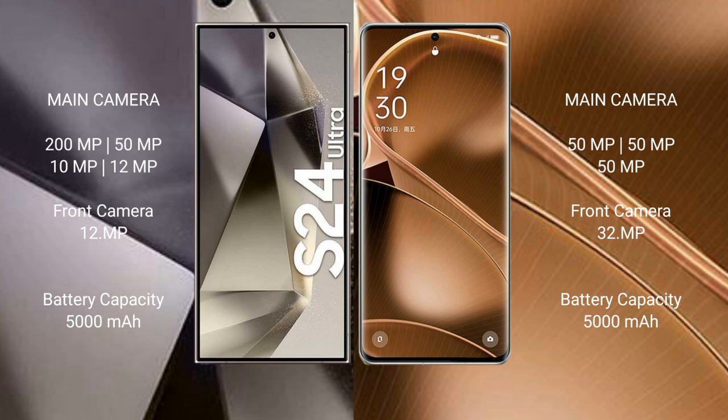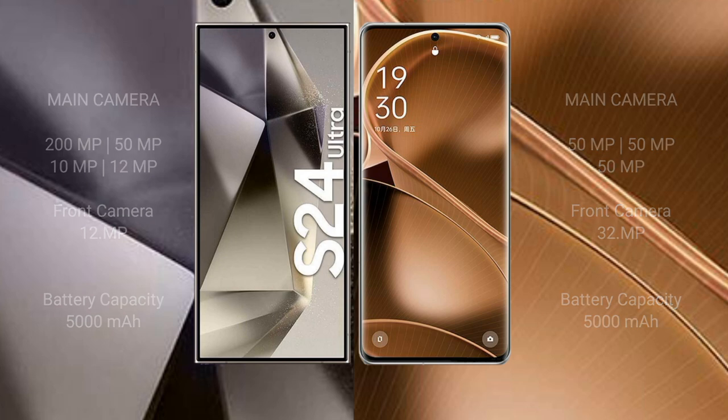Samsung Galaxy S24 Ultra has a 5,000mAh battery with 45W fast charging support. OPPO Find X6 Pro has a 5,000mAh battery with 300W fast charging support.